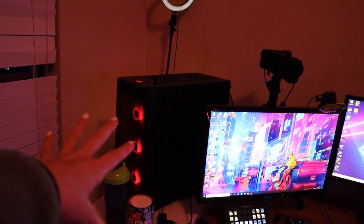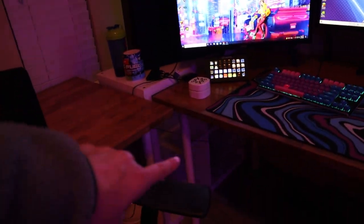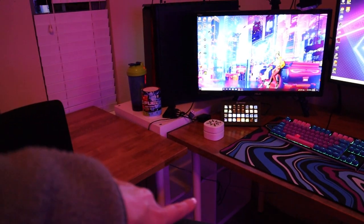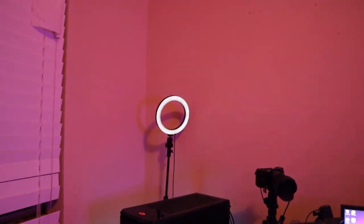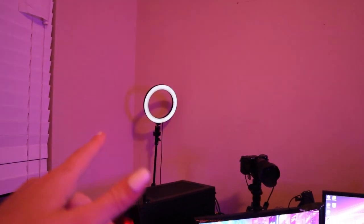We have the stream PC just sitting on top of here, and I put an extension cord and things underneath. That gives me a little bit of extra room to put my light. This is the selfie light that I have on every single time that I'm streaming — it lights up my face.